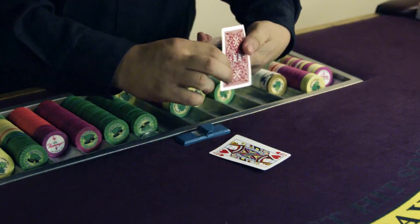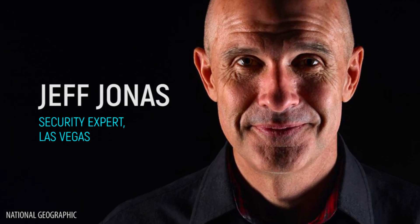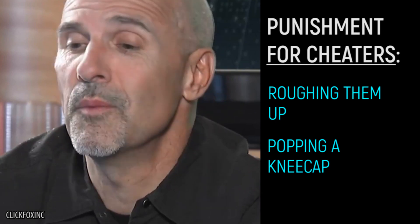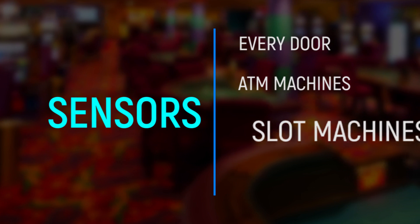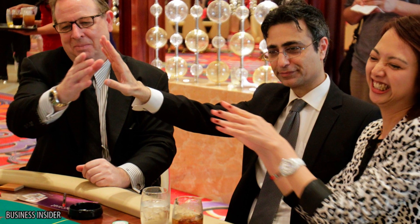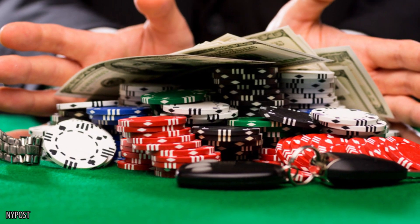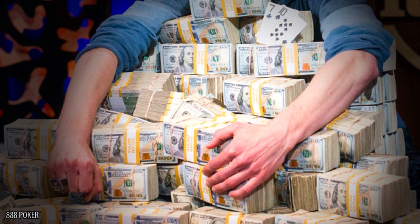If casino authorities catch a card counter in the act, they will be let off the property. According to Vegas security expert Jeff Jonas, the casino would often retaliate against cheaters by roughing them up and maybe popping a kneecap or two — but he did say those were back in the old days. With sensors on every door, ATM machine, slot machine, and gambling device, casinos will tail high rollers who make big winnings, even if they haven't told anyone their identity. Due to tax and liability reasons, they need to know who's winning big, and they'll usually find a way to follow you even after you've left the casino, at least if you've won a couple million bucks at their expense.